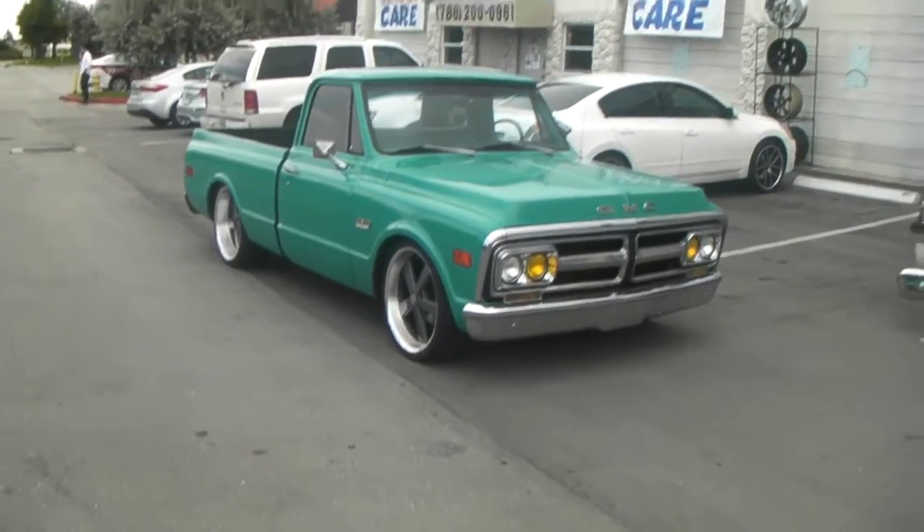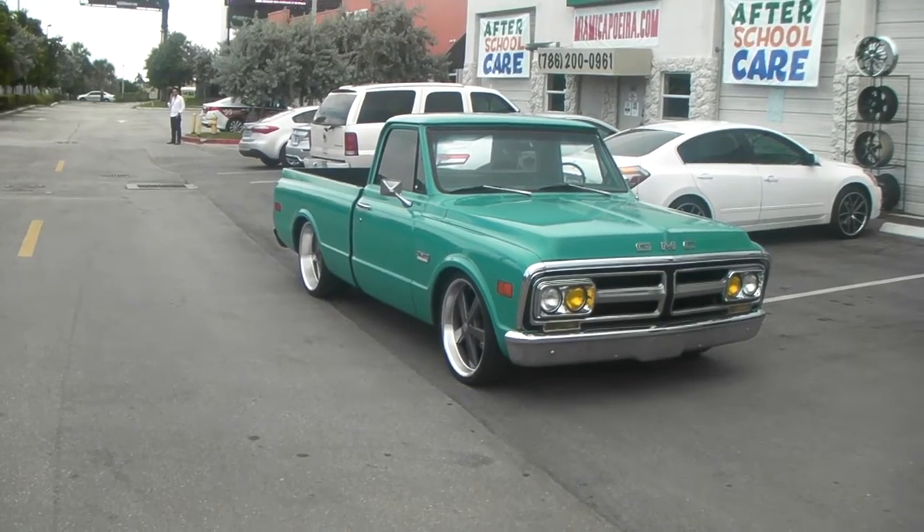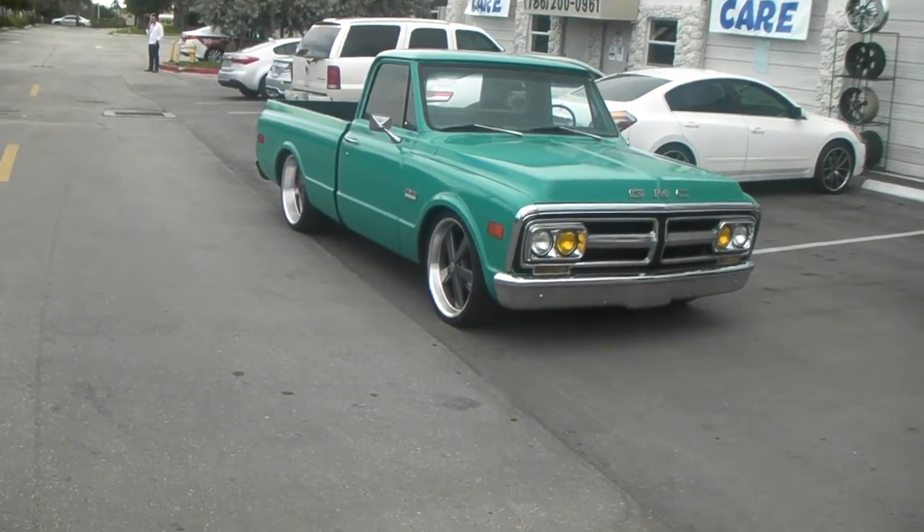This is your boy KB from Doves & Tires TV at DovesAndTires.com. Right here we got a 1972 GMC Cheyenne C10.